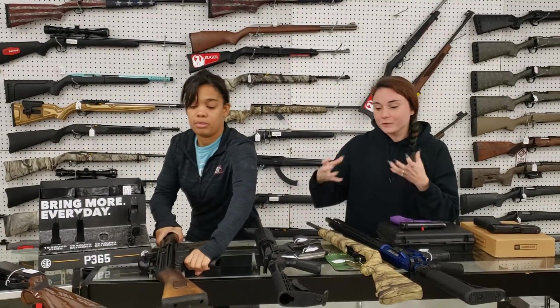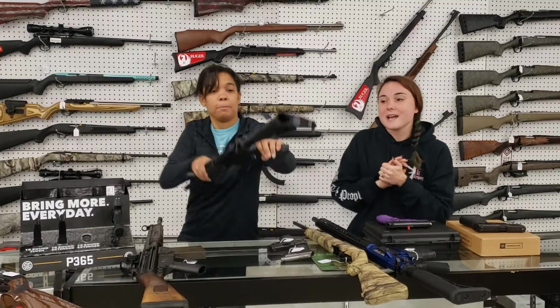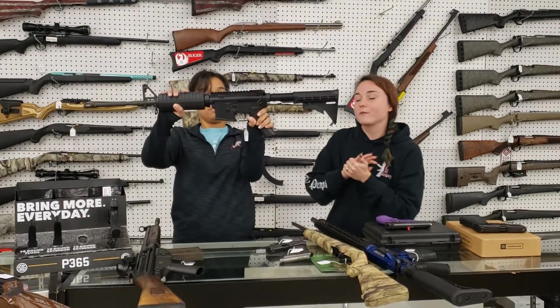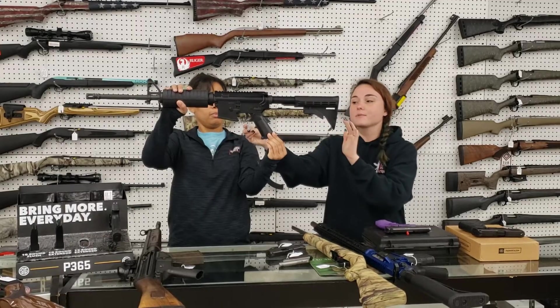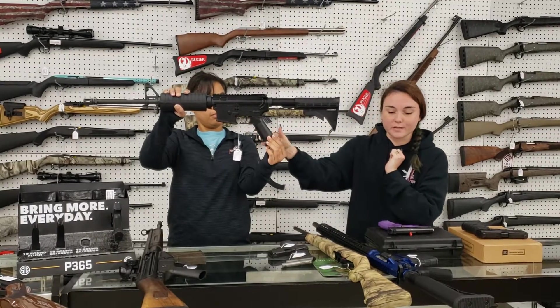Something a little bit different that I did not expect to come in — we got in an FN FN15 with her 5.56, y'all. She's got her box, like new condition, absolutely beautiful. $900 plus tax.